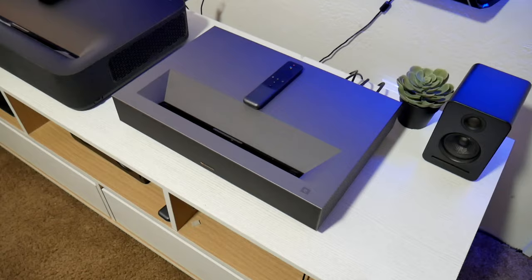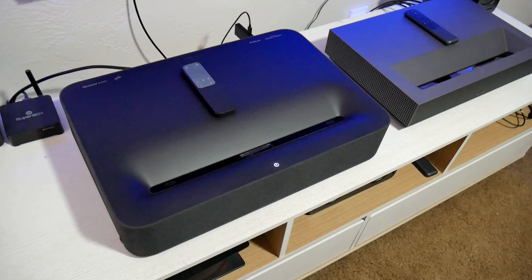Hey guys, Jolster here, welcome back to the channel. This time I'm comparing these awesome ultra short-throw laser projectors, so sit back, relax, and let's do this.